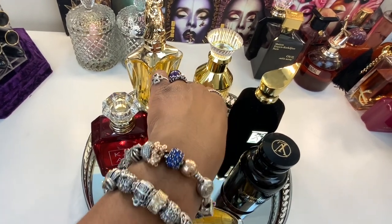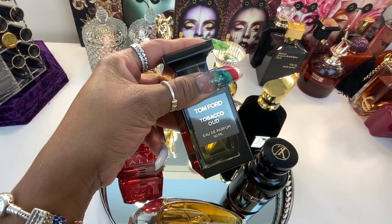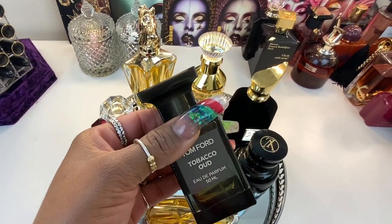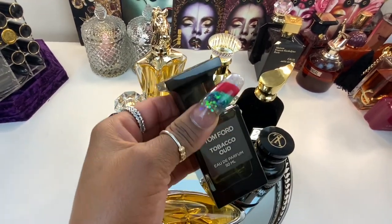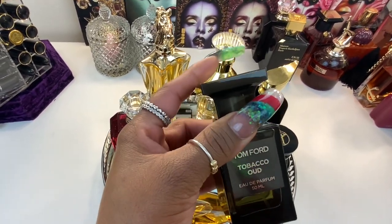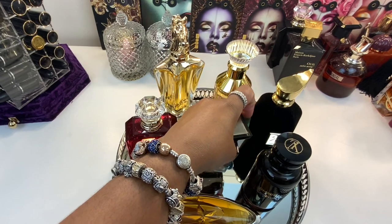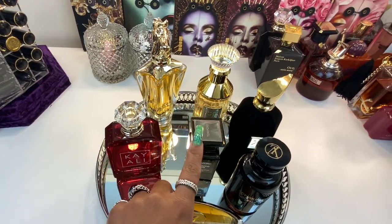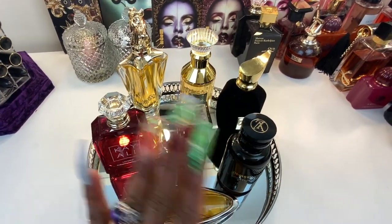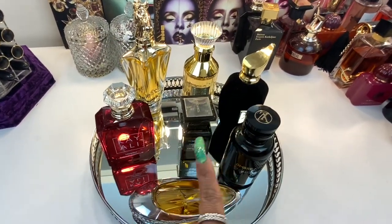Tobacco Oud — I wore Tobacco Oud and I layered it with Vanilla 28 because I love Tobacco Oud. To me, Tobacco Oud accentuates. The tobacco is not too overpowering — it's a dry, woody, a little bit earthy tobacco scent. Sometimes I just feel like I need a little bit more sweetness with it. I will say this perfume lasts very well. When I wear it, I smell it for the entire duration of the day. So this is solid in my opinion.